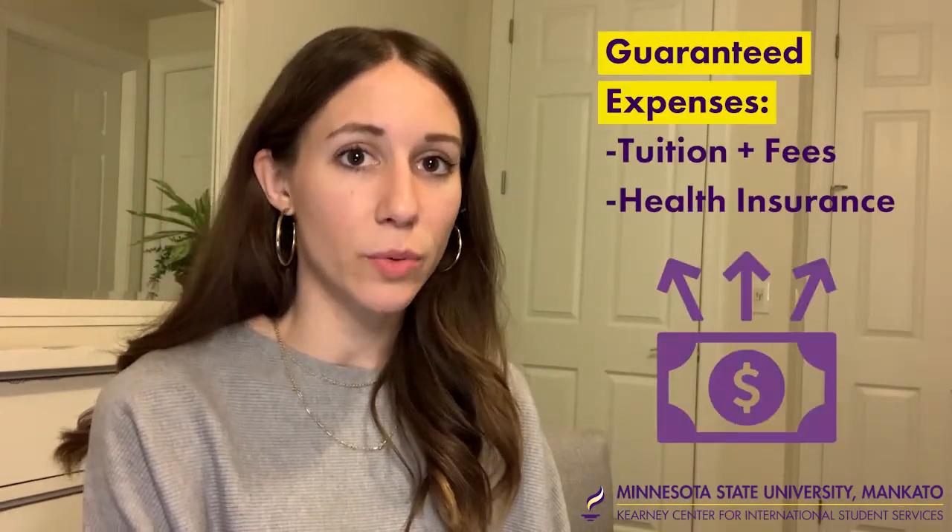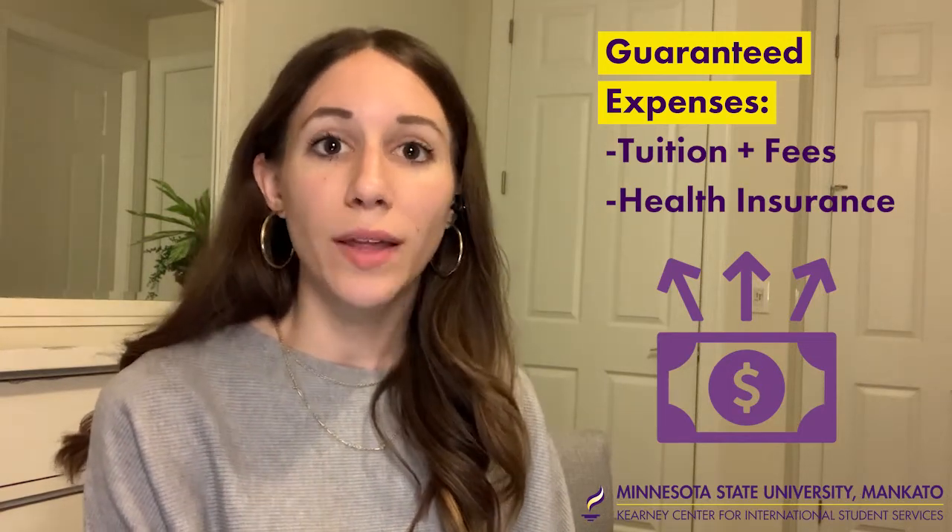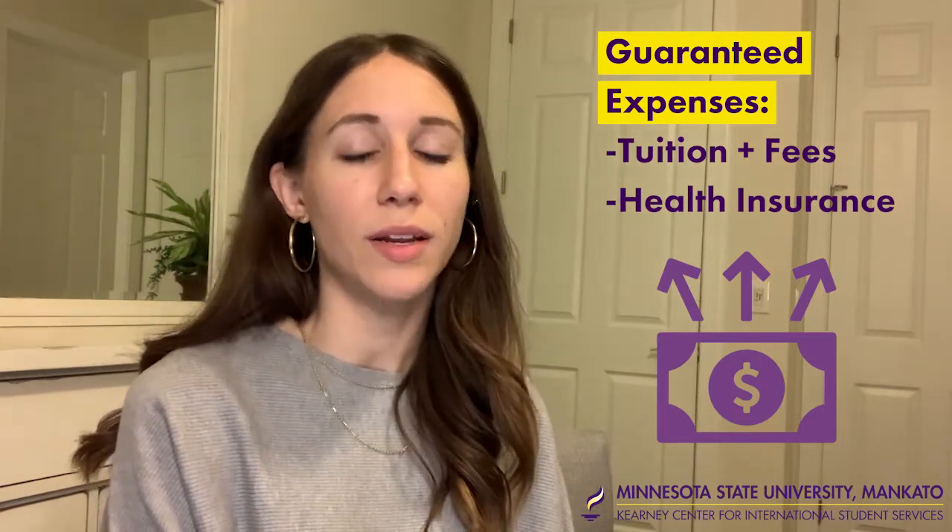The actual costs that you are guaranteed to pay through the university include tuition and fees, as well as health insurance, which is coordinated through the university.